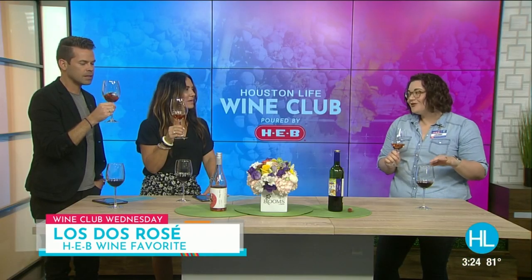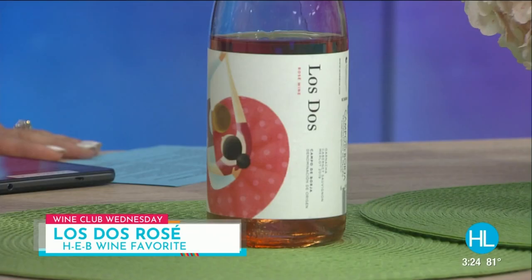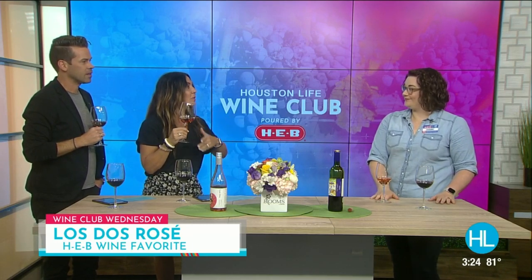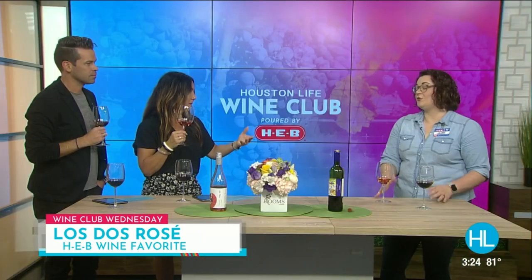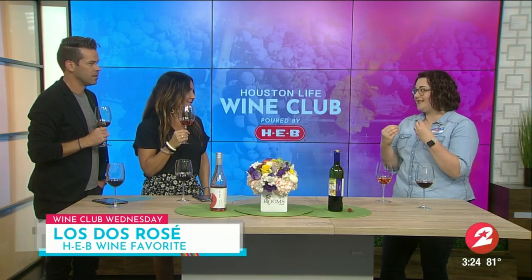A little prosciutto, a little jamon. I like rosé with popcorn, honestly. What I love about this is that it's a bold rosé. Some can be very light, but this is going to stand up to food — it won't get washed out by stronger flavors. And it still has that wonderful acidity that really brightens up and refreshes your palate.